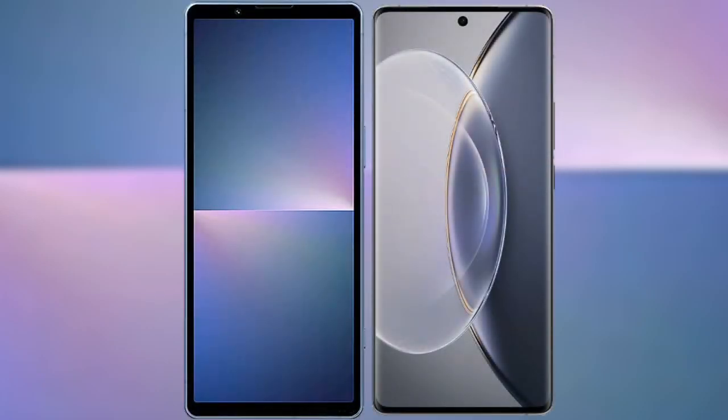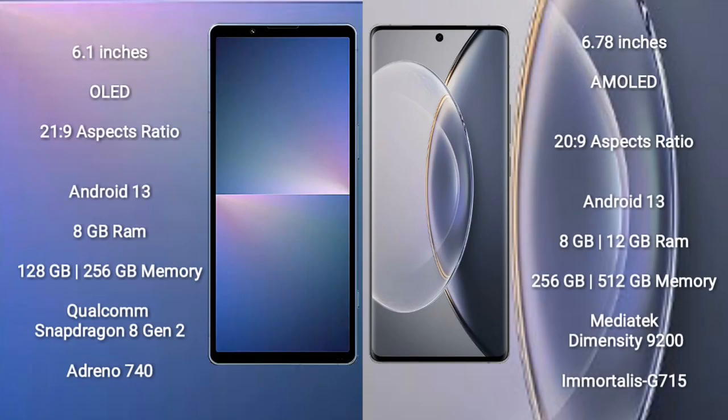Comparing the Sony Xperia 5 Mark 5 with the Vivo X90 Pro. The Sony Xperia 5 Mark 5 comes with a 6.1-inch OLED display with a 21:9 aspect ratio. The Vivo X90 Pro comes with a 6.78-inch AMOLED display with a 20:9 aspect ratio. Both devices run on the Android 13 operating system.